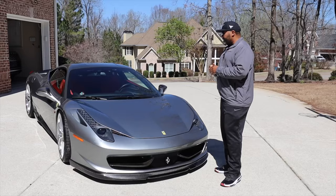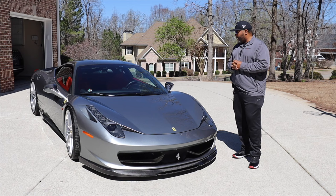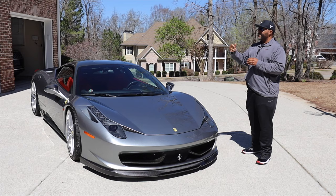This one is pretty unique. It has some updated wheels on it. I want to go ahead and bring the owner out here and talk more further about this car. Let's bring in my good buddy, Daryl. Daryl, what's going on, buddy?